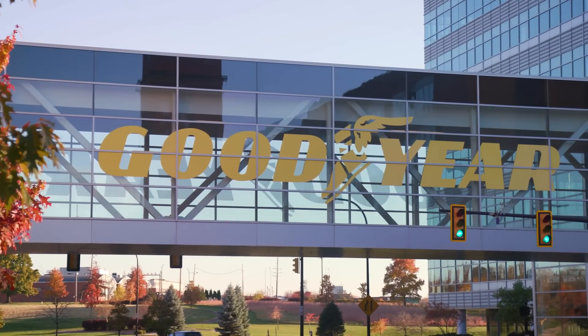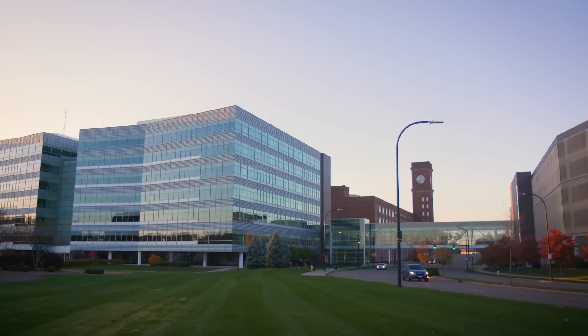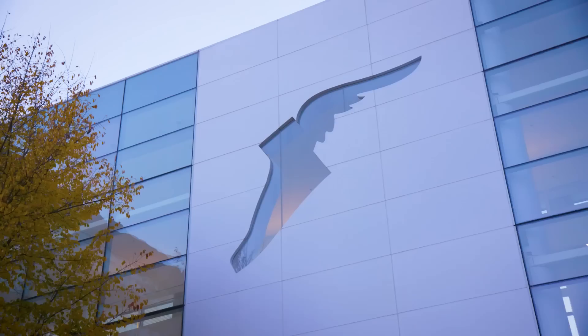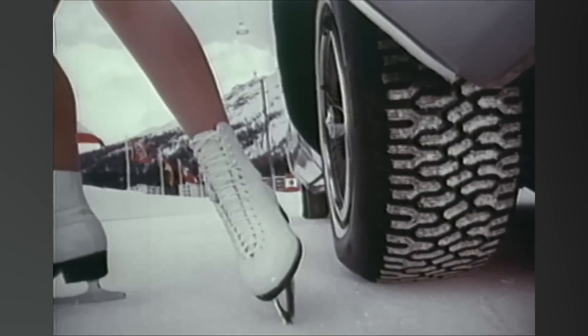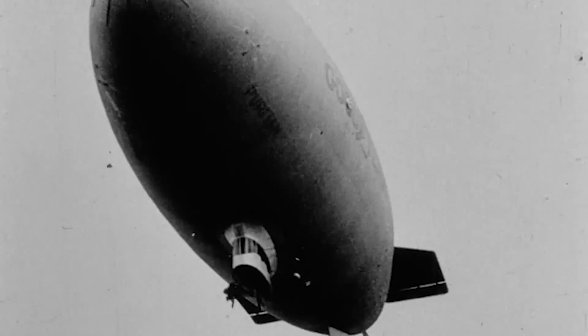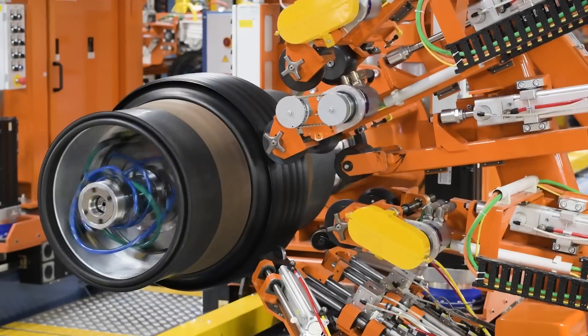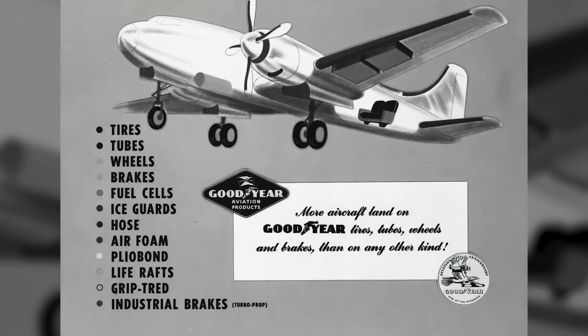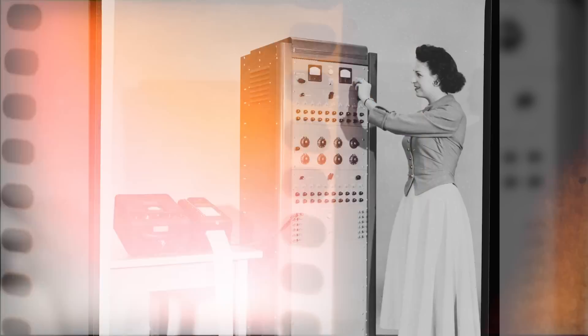Goodyear is and always has been synonymous with innovation. Beyond the world of mobility, the company has delivered innovative marketing, going back nearly 100 years with the Goodyear blimp, breakthrough technology from tire-building machines to advances in aviation, space exploration, and computer science.